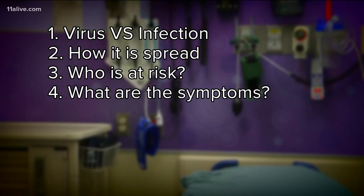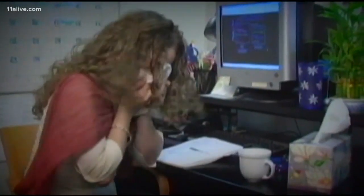Four, what are the symptoms? Wheezing and other cold-like symptoms are also common with the elderly population.